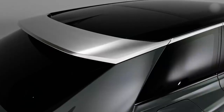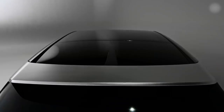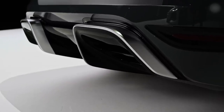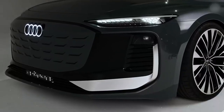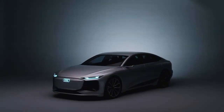The second important point is that the rear end is clearly driven by aerodynamics. Obviously, when you have a low drag coefficient, you have a higher range on an electric car, and this is clearly visible here in the A6 e-tron concept. To sum it up, the A6 e-tron concept is a perfect extension of our future e-tron lineup.